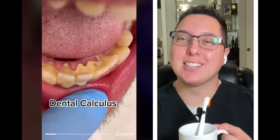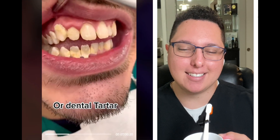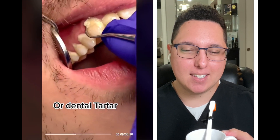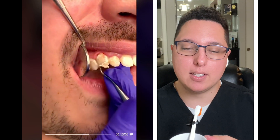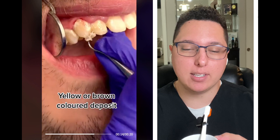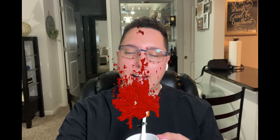That person has mamelons — those little ridges on the tooth. This is tartar being removed using an instrument, and look at how much better the tooth looks without the calculus. I know it's bleeding and inflamed, but you have to remove it because if you don't, it's only going to get worse and cause more damage to your gums and teeth.